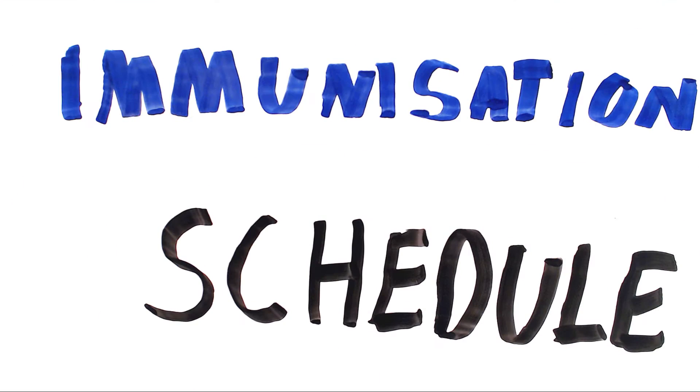In this video I'll be going over the immunisation schedule in the UK and then go over an immunisation OSCE station.